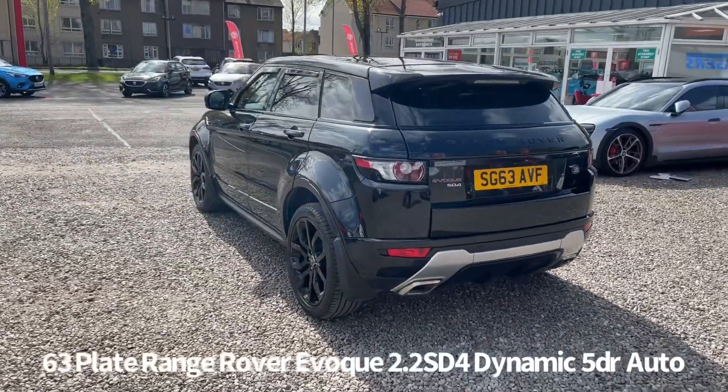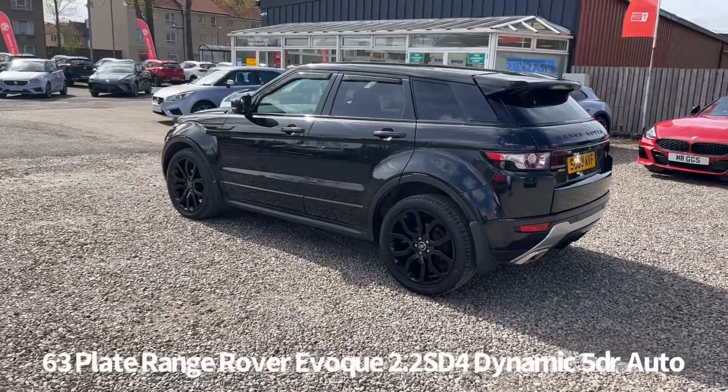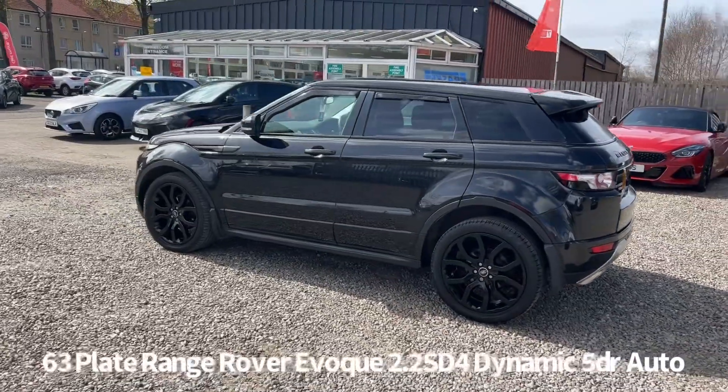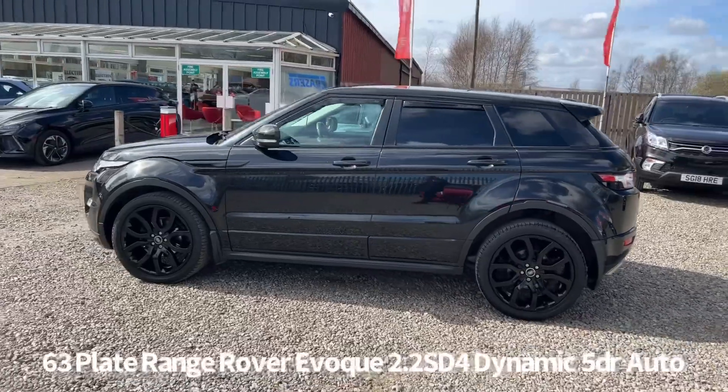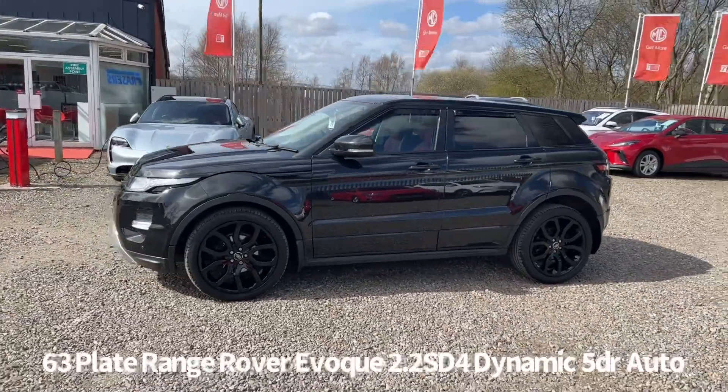It's covered 95,000 miles, with service history. The last service was at 92,180 miles on the 11th of November 2022. It comes with two keys and will be supplied with a six-month Parts and Labour warranty when it's sold.